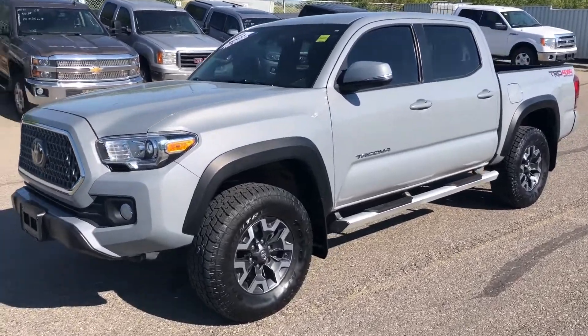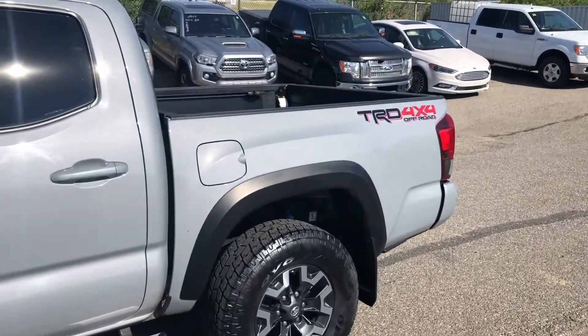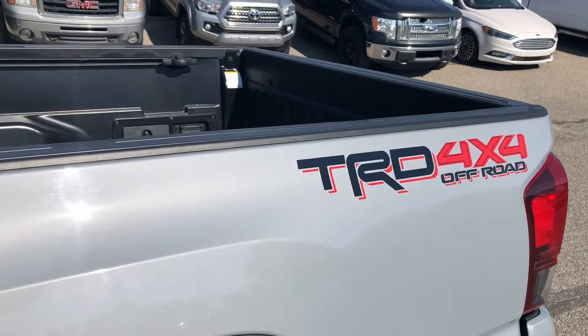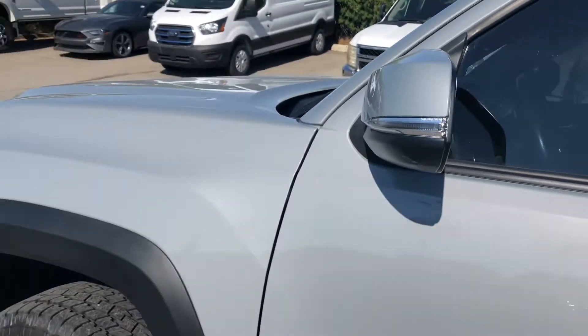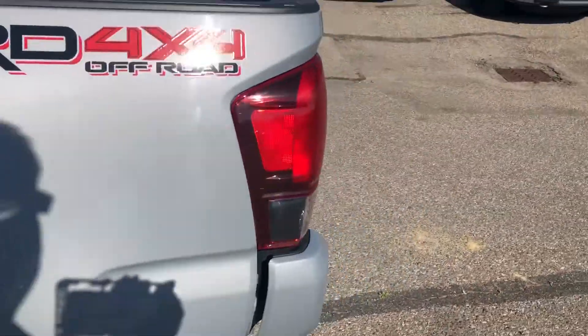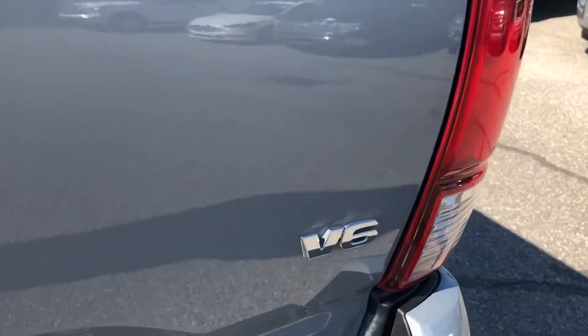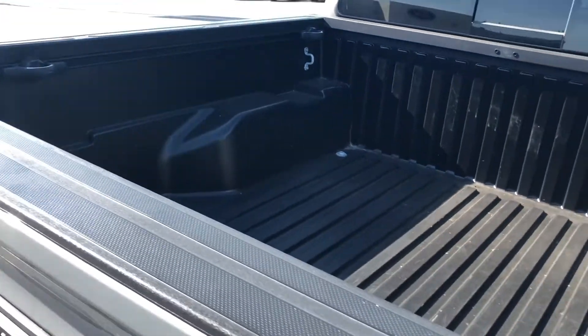Hello everybody, this is Dan from Macklin Ford, and in this video I'm showing this 2019 Toyota Tacoma. It has a 4x4 off-road package, TRD package, signal light mirrors, rails, driver tech package, a powerful V6 engine so you have plenty of power, as well as a bedliner.